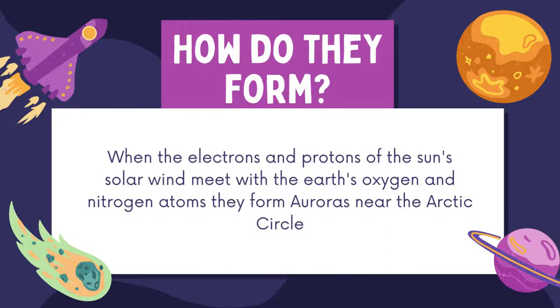The best places to view the auroras are closer to the Arctic Circle, including countries like Alaska, Canada, Iceland, Greenland, Norway, Sweden and Finland.